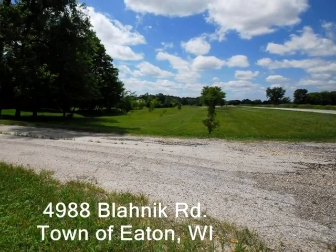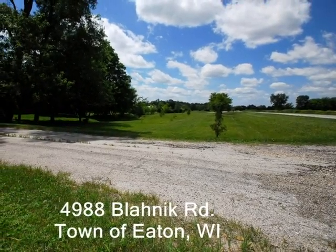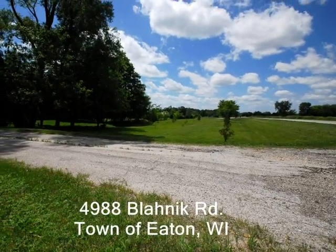Coldwell Banker The Real Estate Group brings you 4988 Blahnik Road in the town of Eaton, Wisconsin.